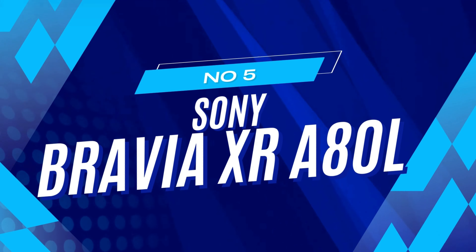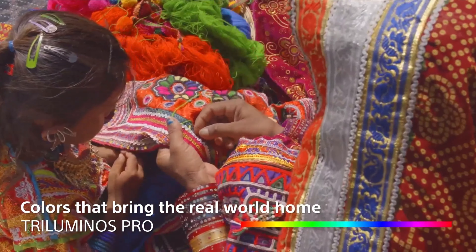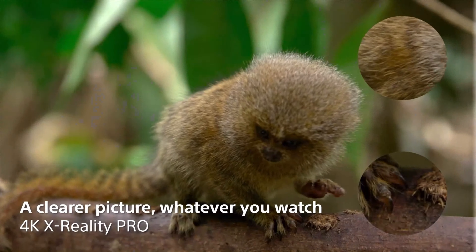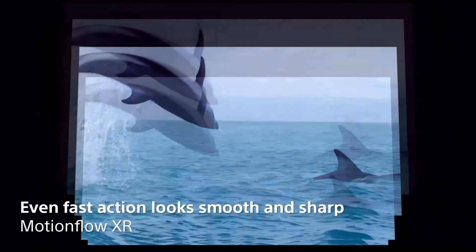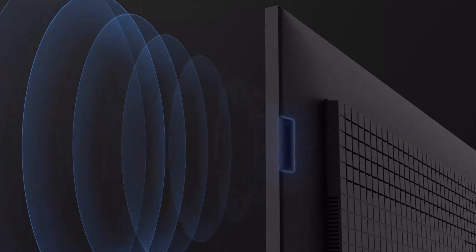Number 5: Sony Bravia XR AADL. The Sony Bravia XR AADL, Sony's latest upper midrange OLED TV, competes strongly against LG and Samsung counterparts. Delivering expected perfect blacks and infinite contrast of OLED, it distinguishes itself with Sony's advanced picture and sound technologies, offering a comprehensive entertainment experience in its price range.